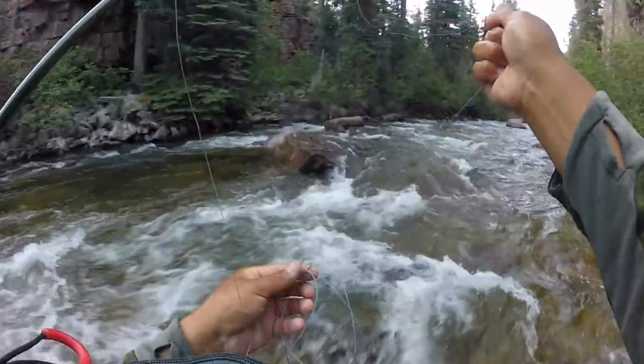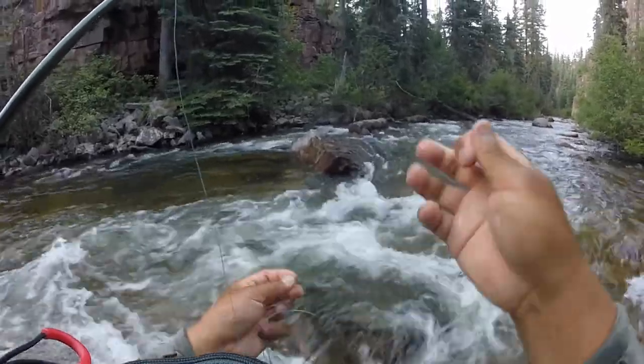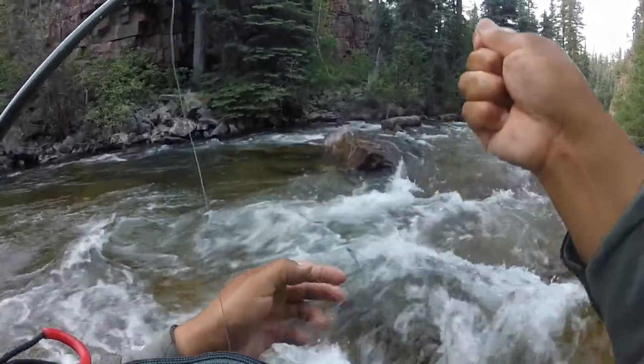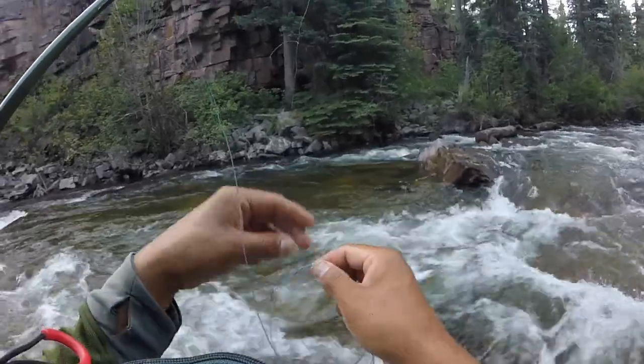Just sitting in this nice little pocket right here, letting the nymph drop to the bottom and slowly pulling it down. Not really feeling the takes right now because it's so — the fish are just even real soft. So any little pause or hesitation and suddenly hooks up.